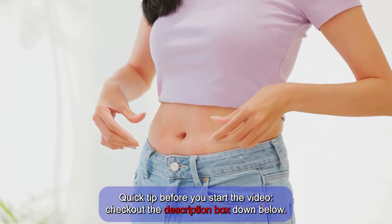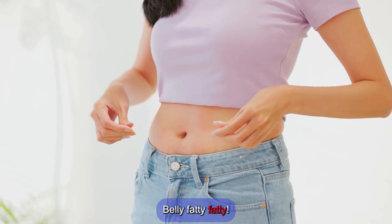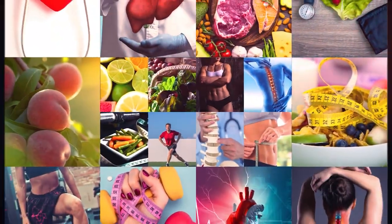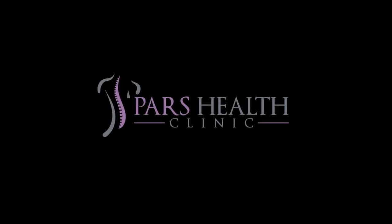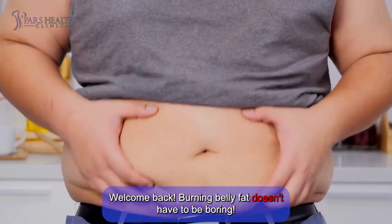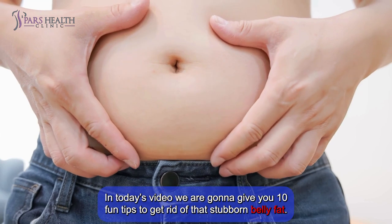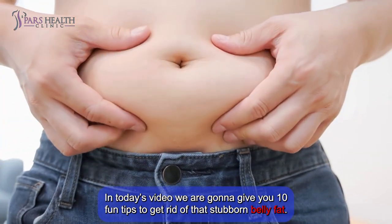Quick tip before you start the video: check out the description box down below. Hey everyone, welcome back! Burning belly fat doesn't have to be boring. In today's video, we're going to give you 10 fun tips to get rid of that stubborn belly fat.